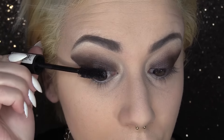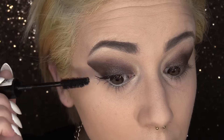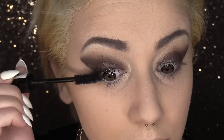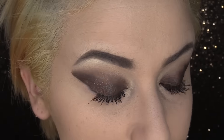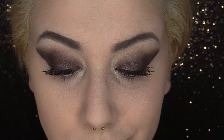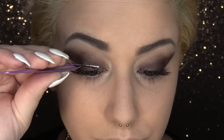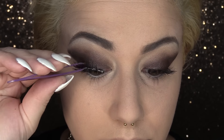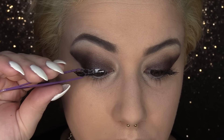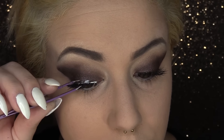Grab your favorite eyelash goop — my personal favorite is I Heart Extreme by Essence. Give those top lashes a nice healthy dose of mascara but leave the bottom ones bare. You can rock the no-lashes look, or you can choose to use false lashes like me today. I chose to do false lashes — don't be like me, just don't do it.